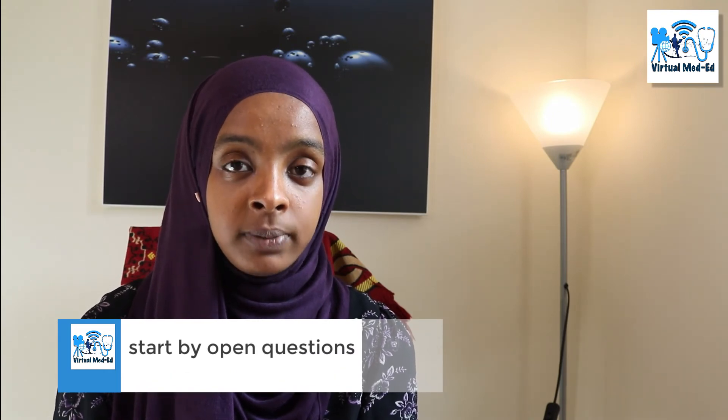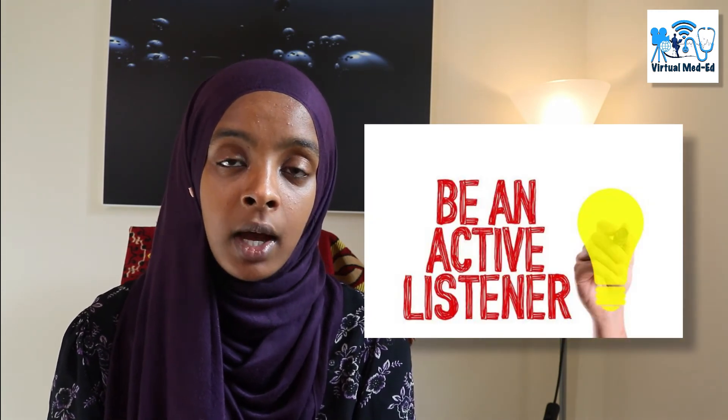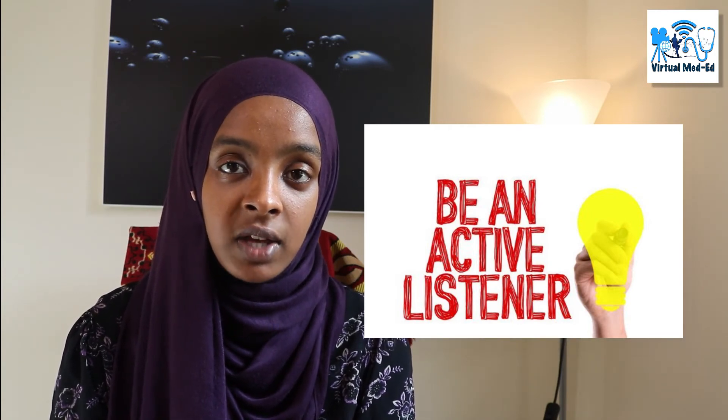Once inside the room, the most important thing to do first is to ask an open question — something like 'What brings you here today?' or 'How can I help you?' — and allow the patient at least a good minute to speak and tell you the problem. Candidates tend to fail in this domain by asking closed questions straight away, such as 'Do you have chest pain?' or 'Do you have palpitations?' If you do that you have a big chance of failing the station. Let the patient speak first, then ask closed questions afterwards.